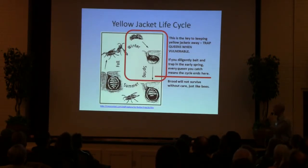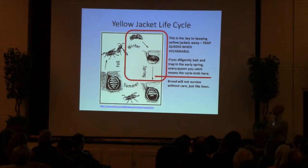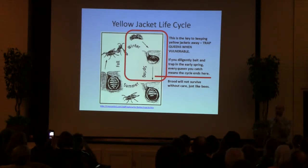So the Yellowjacket life cycle — this is the key to the whole idea here. If you know the life cycle and understand it, you can trap effectively. That is, trapping the queens early in the spring when they're vulnerable. If you can diligently bait your traps in the spring and you catch your queens, the life cycle ends there. The brood won't survive, the colony won't grow larger, and in the fall they won't be sending out new queens for next year.